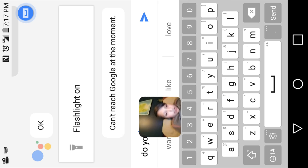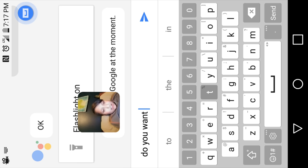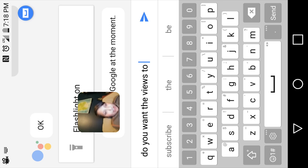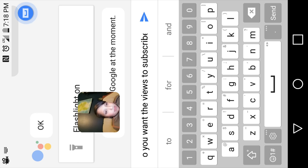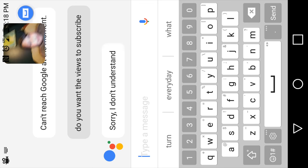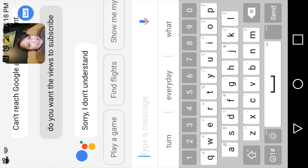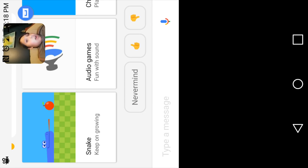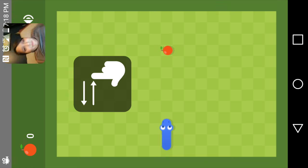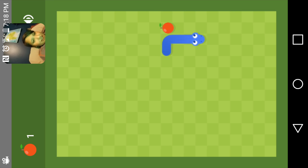Do you want the viewers to subscribe? I spelled that wrong. Sorry, I don't understand. Play a game? Yeah, 100%! Let's play Snake before we end this video.